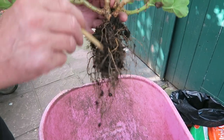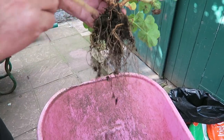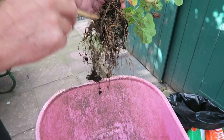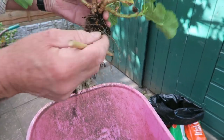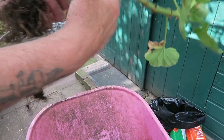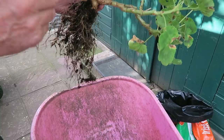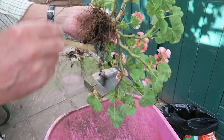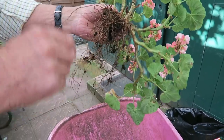Very careful with the top. Knock as much compost off as you can. There you are - a good root. That's fine.